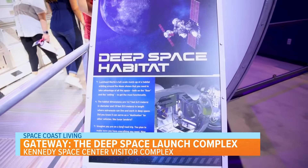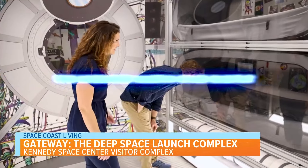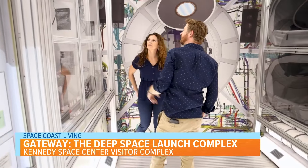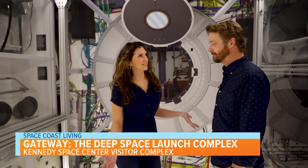Have you thought about the environment needed in a spaceship to live in outer space? In the Lockheed Martin Space Habitat, you can step into a full-scale mock-up of what a habitat orbiting the Moon can look like. The habitat shows the need to take advantage of all the space, both on the floor and the ceiling, to get the most functionality.